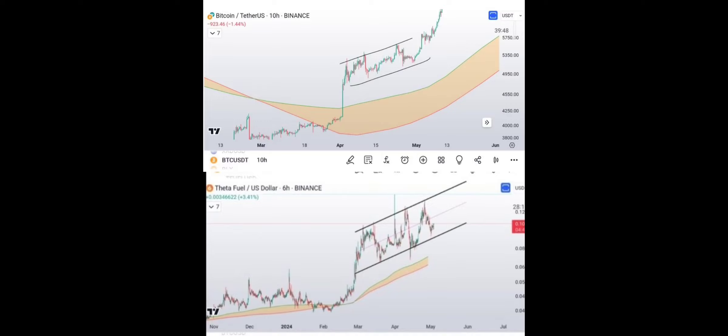Hey, what's up everybody? This is part two. The video got cut out, so instead of making a whole new video attached to the original one, I'm just going to do two parts. So basically where I left off, I was comparing Theta Fuel. If you haven't seen part one, definitely watch that so that this video will make sense.